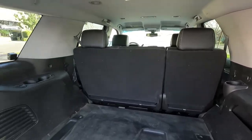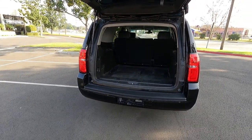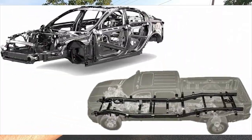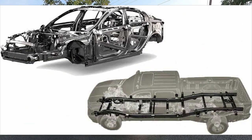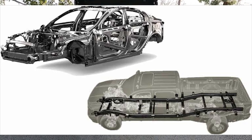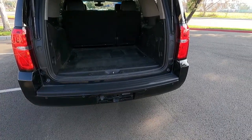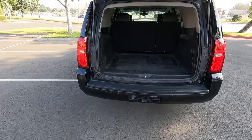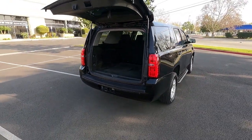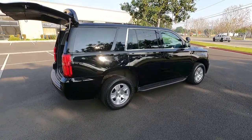When comparing the Chevy Tahoe to other large vehicles like minivans, the Tahoe has a truck frame underneath — that's why the floor is a little bit higher; you don't have the low floor of a minivan. Because you have a truck chassis, you're able to haul a heavy trailer. This tow hitch is rated for 10,000 pounds. But this vehicle has the actual police suspension — it's not a soft, squishy ride like the consumer version of the Tahoe.